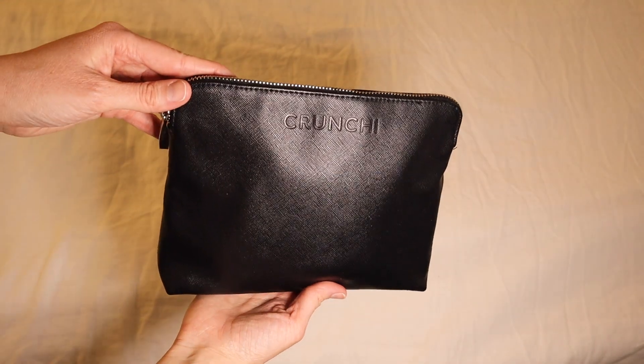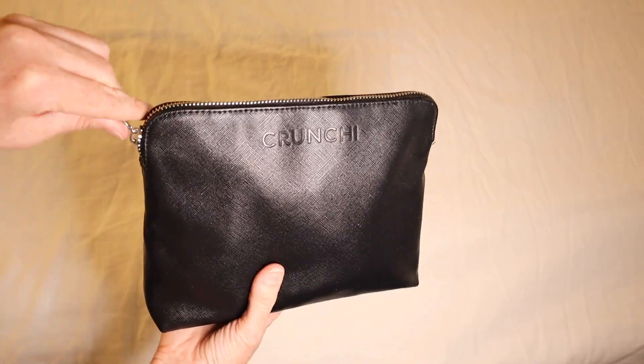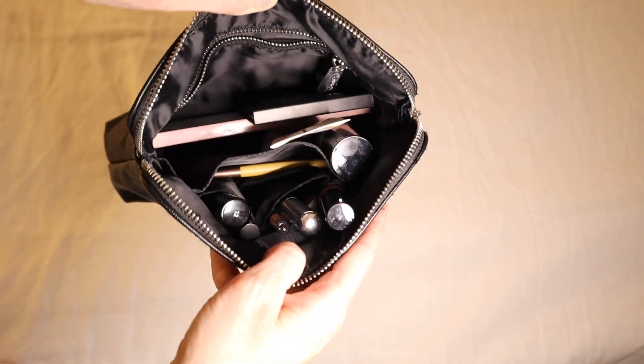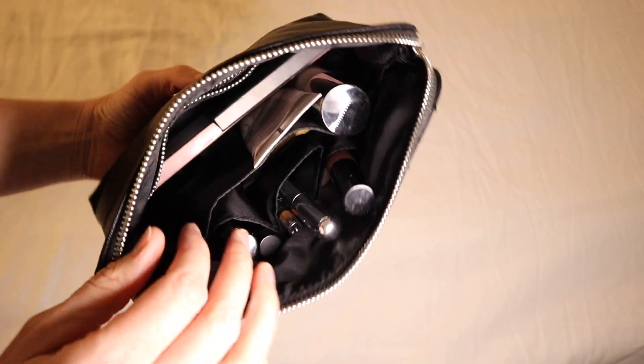This is the least amount of makeup I've ever owned. Honestly, it feels really good. I feel like I just have such a simple routine, but I know exactly what to do every single day. I'm not fumbling around trying to figure out what to try — I just know what works for me and what looks good on me, and I've really enjoyed downsizing and simplifying my makeup routine.